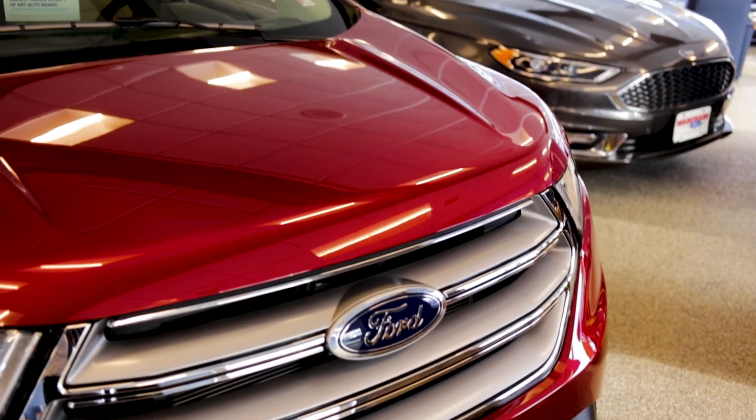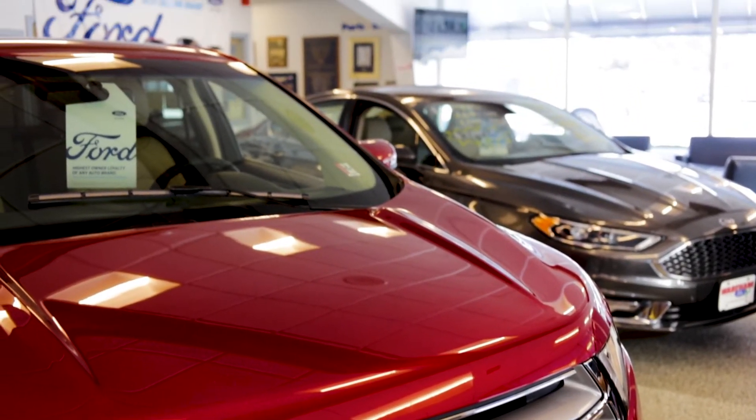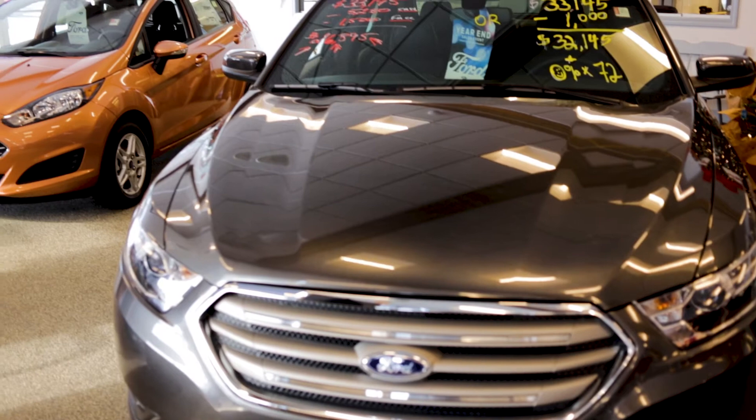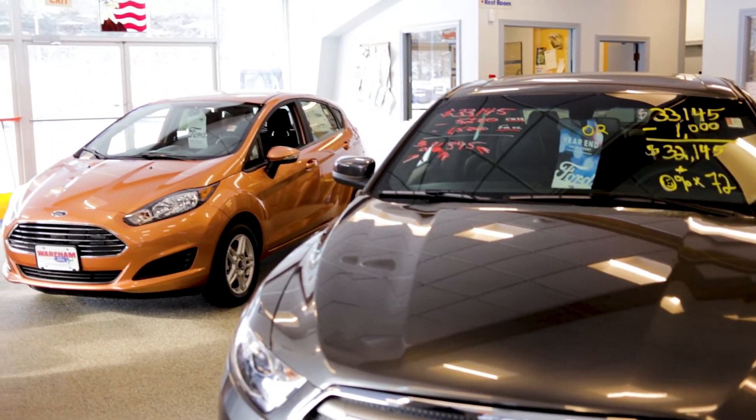My preference is to sell through ACV Auction, just from the efficiency and the time-saving standpoint. We currently are selling about 75% of our wholesale vehicles through ACV Auction. The pricing has been comparable, our costs are less — we have obviously no transportation costs — and the fees are predictable, which is something that's not always so with the brick-and-mortar auction.